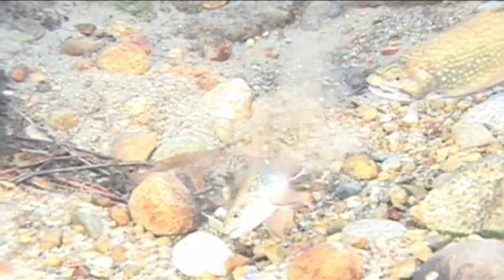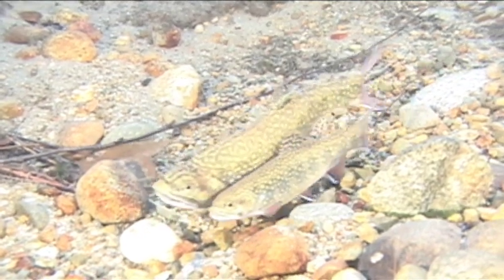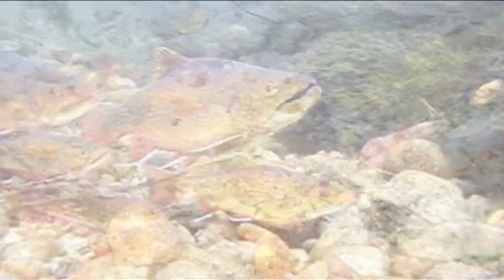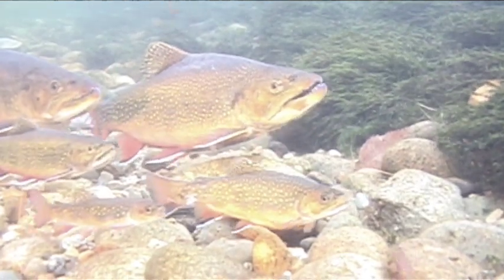Smaller trout produce only about 50 to 100 eggs, with larger fish producing 1,000 to 2,000 eggs. The eggs are safe in the gravel until spring, when the fry emerge. Thus begins the challenging period the population will face before spawning in the fall and starting the cycle anew.